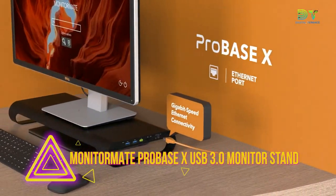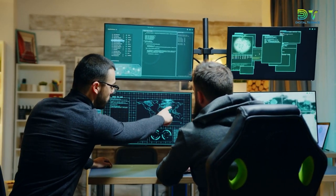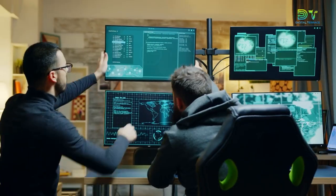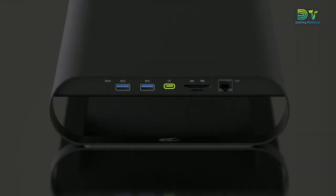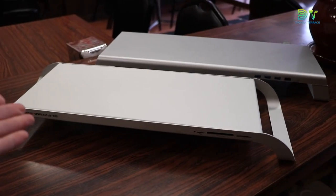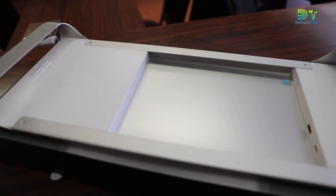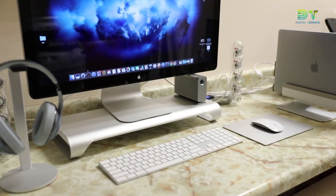6. MonitorMate ProBaseX USB 3.0 Monitor Stand. Most of the time, raising your monitor to the right level is all it takes to make your office or home desk more ergonomic. You shouldn't choose a cheap metal or plastic stand if you want something that fits in with your room's decor. The MonitorMate stand is stylish and useful, and it will change the way you work. The ProBaseX is a metal monitor stand from MonitorMate with a dock for better access, made with great care to meet your needs as a user.